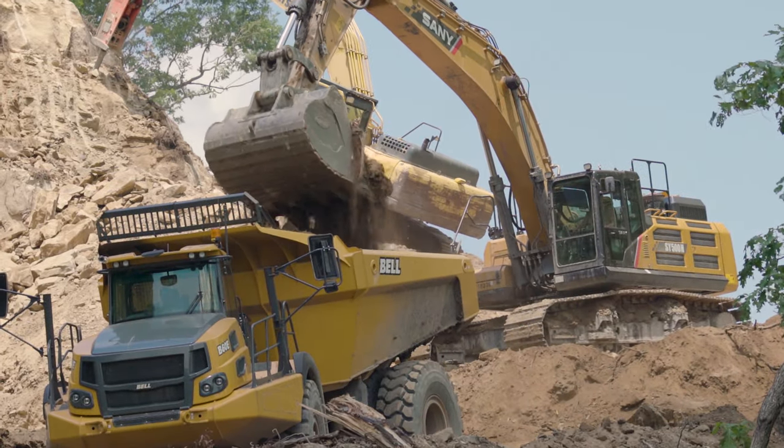I'm here with Shawn Diles, the superintendent for CRS. Shawn, this is typically a wheel loader operation. Why are you using the Sandy 500 excavator on this job?